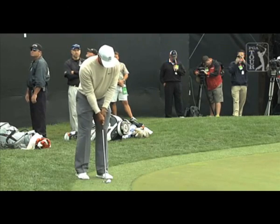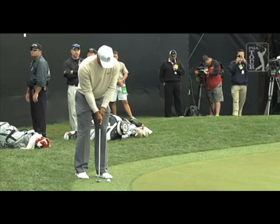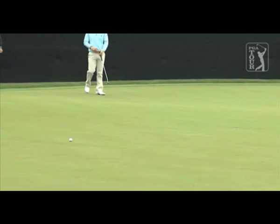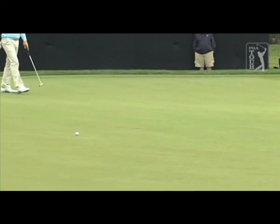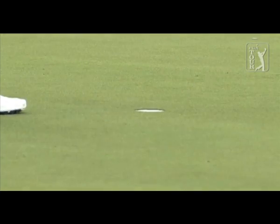Tiger to putt from the first cut of rough, a downhill quick putt. He takes the blade back, just touches it, and it rolls towards the cup. Excellent attempt by Tiger Woods — he'll have a gimme four on this difficult par four, the 16th.